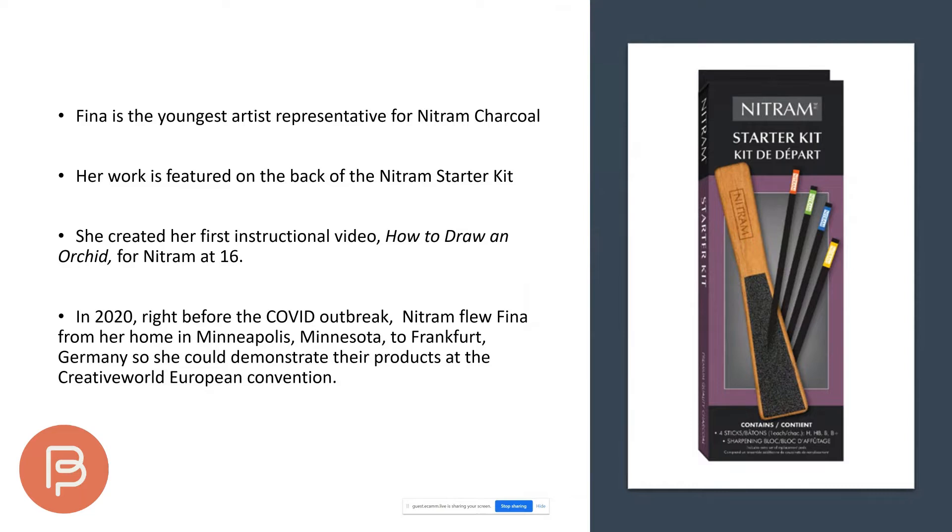Right before COVID hit, they flew her to Frankfurt, Germany to demonstrate their products. Fina lives in Minneapolis and also made a tutorial on how to draw an orchid for Nitram that you can watch on YouTube.